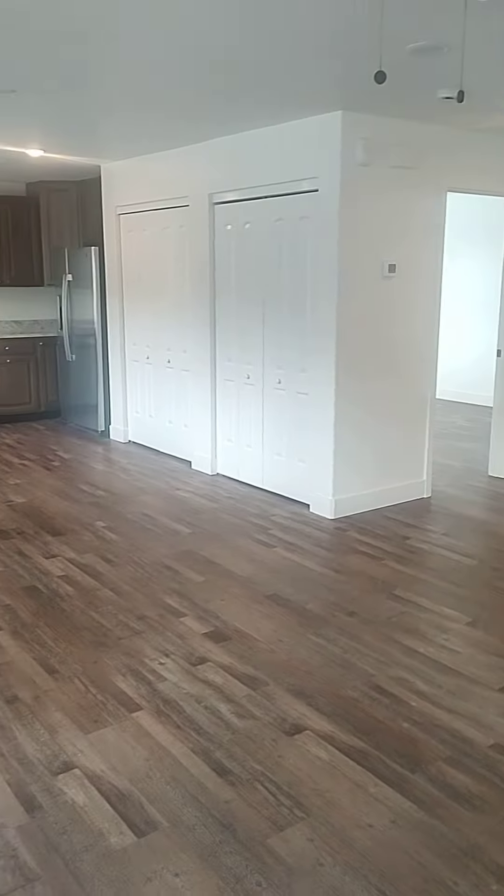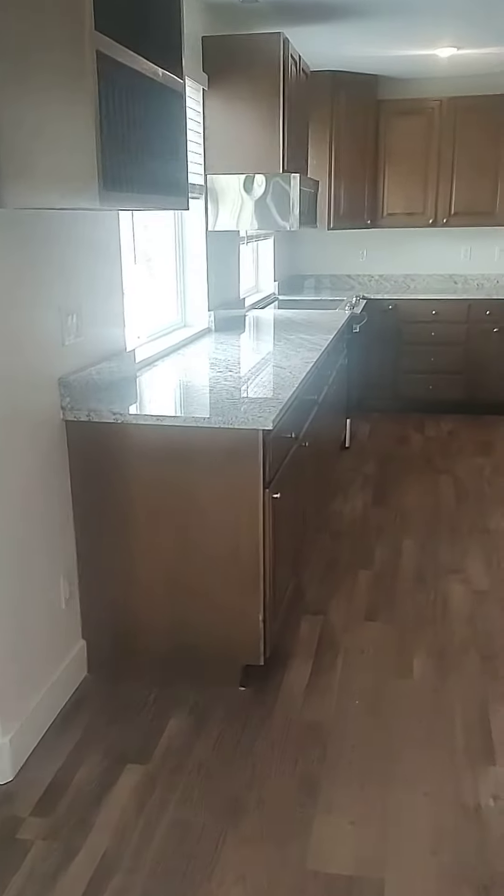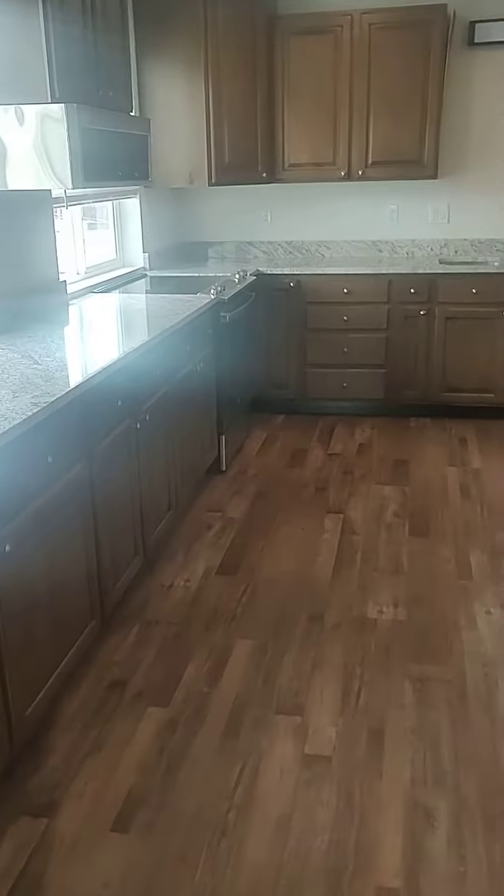This is a living, dining, kitchen combination, and this is really large — great for parties and large family gatherings.